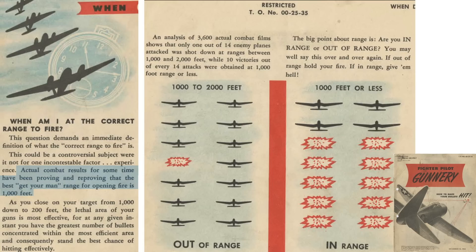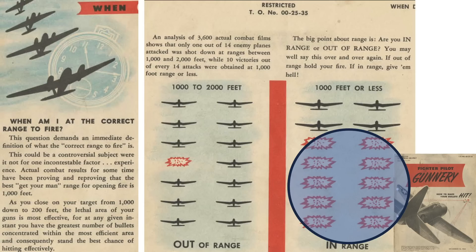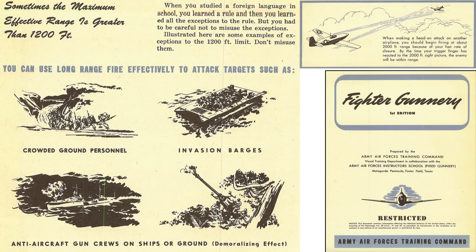Actual combat encounters prove over and over again that the maximum fighter open-fire range is at a distance of 1,000 feet. A film review of 3,600 combat engagements were assessed: only 1 out of every 14 planes were shot down at open-firing distances between 1,000 and 2,000 feet, whereas 10 out of every 14 airplanes were shot down when the pilot open-fired at distances less than 1,000 feet. This page also lists targets which can be fired upon beyond the 1,200-foot range, including ground personnel, invasion barges, and anti-aircraft gun crews.